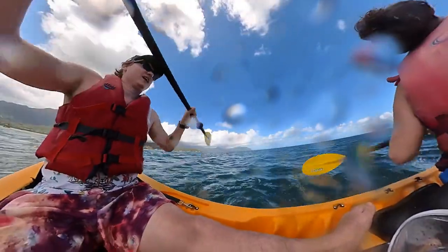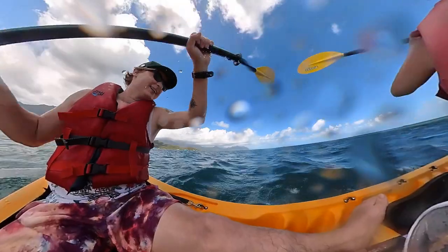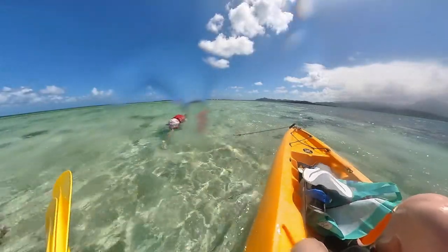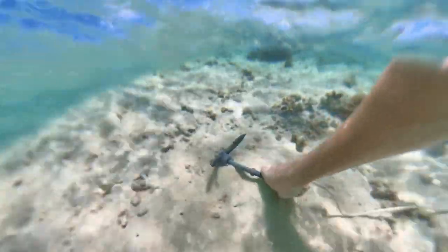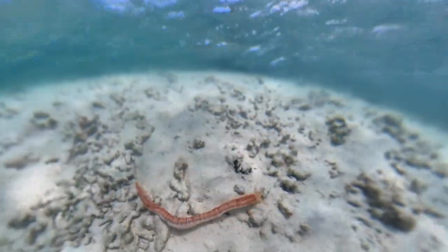We found our first little sand area, so we're gonna anchor up and see if we can find some fun marine life. Scott is in the water getting us anchored and Charlie is getting the kayaks connected.